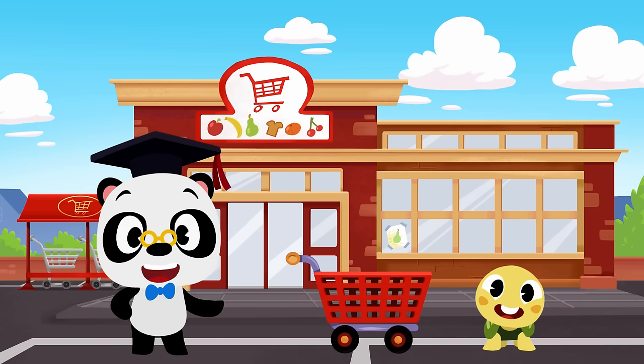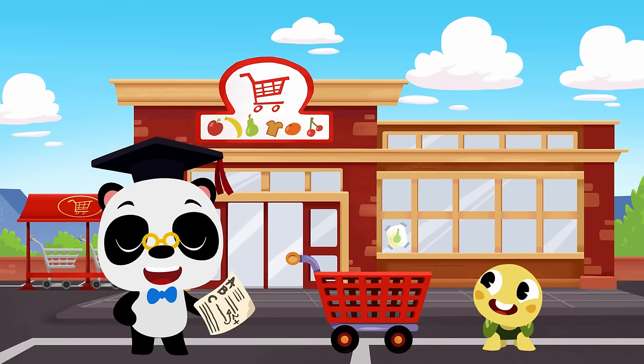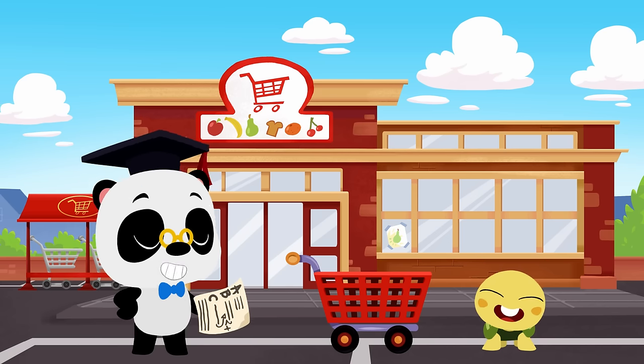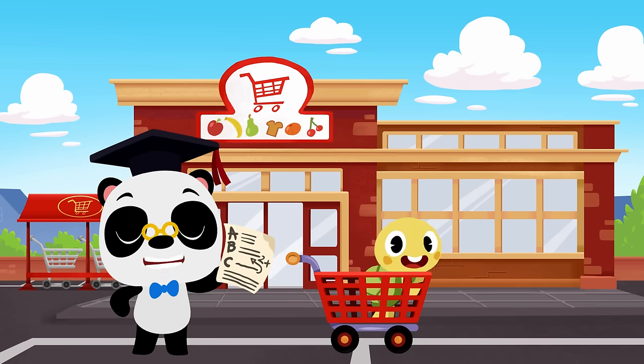Hi everyone, today we are going to the supermarket. I have put all the things I need on my shopping list in alphabetical order. Do you know the alphabet? Come on and sing along with us.